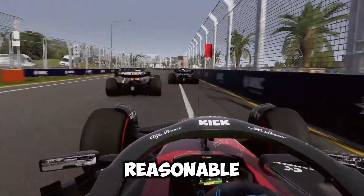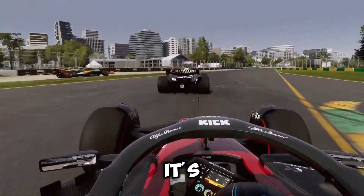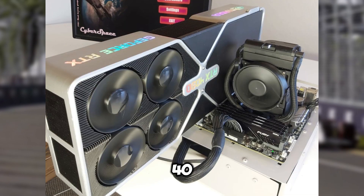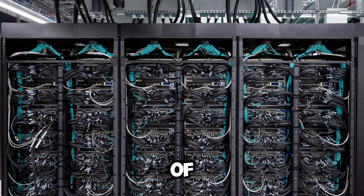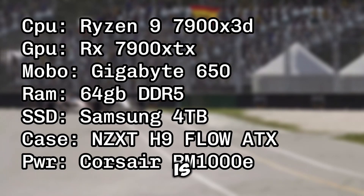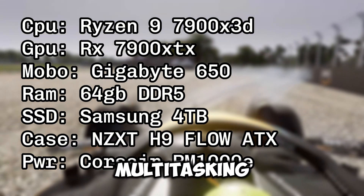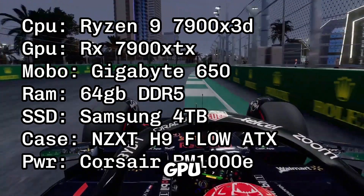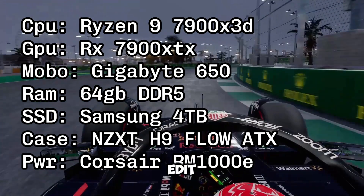And finally, the reasonable overkill PC — two words that shouldn't go together. The reason why it's called 'reasonable' is because I could have gone with a Threadripper, an RTX 4090, 192 gigabytes of RAM, and 100 terabytes of storage, but I didn't. The CPU is basically the same as the last one with just four more cores, so you can do more multitasking like streaming, video editing, and whatnot. And the GPU, the RX 7900 XTX, will run anything you throw at it with ease.